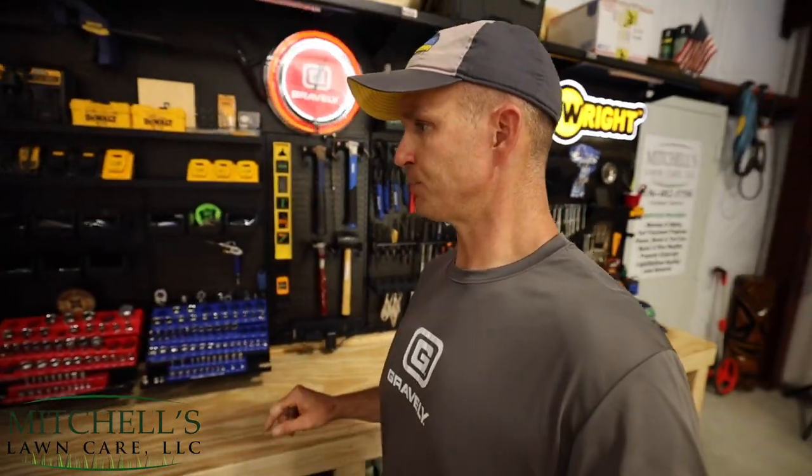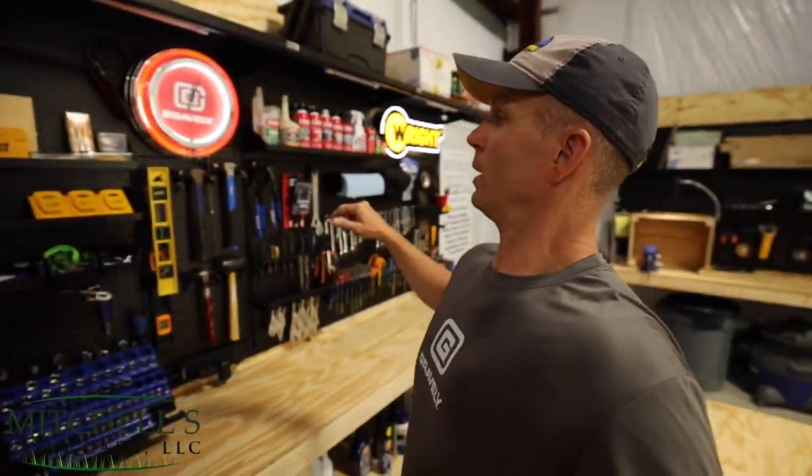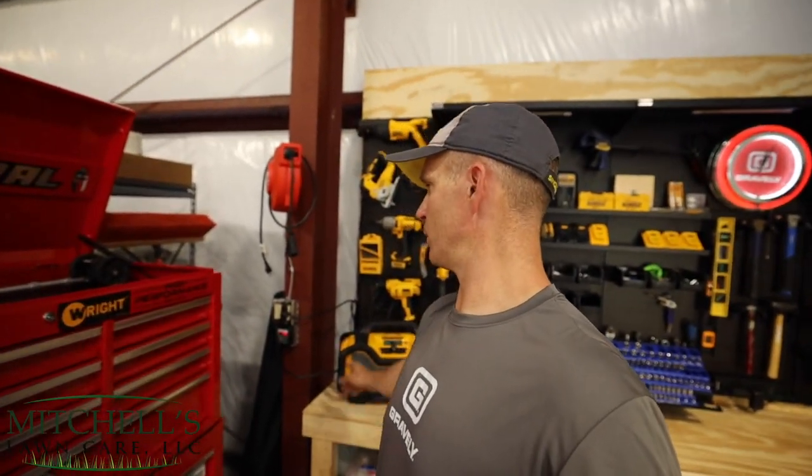Everything is at about 36 inches from the ground. There's approximately four to five feet from the workbench surface to the shelves up top, which allows me to put stuff on the upper shelves. Moving along, I've got a 50-foot retractable electrical reel right here.